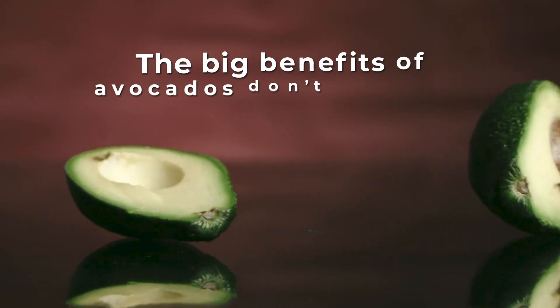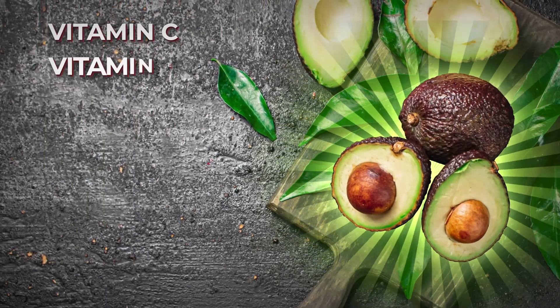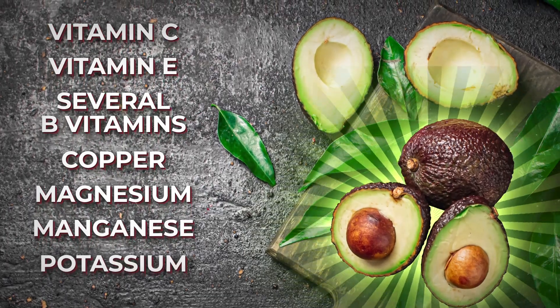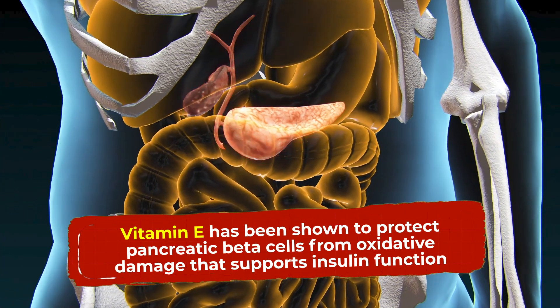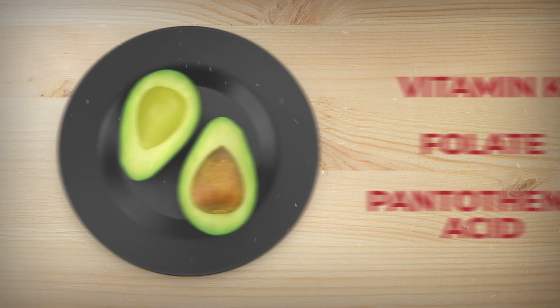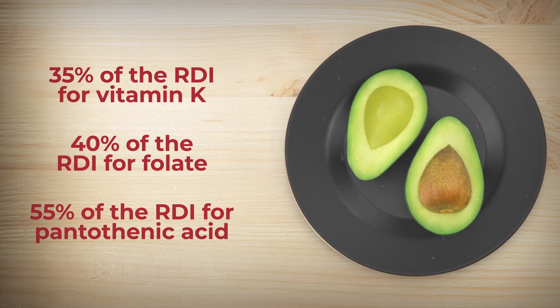The big benefits of avocados don't end there. They are filled to the brim with diabetes-fighting antioxidants, including vitamins C and E, several B vitamins, plus copper, magnesium, manganese, and potassium. Vitamin E has been shown to protect pancreatic beta cells from oxidative damage, supporting your body's insulin production. Avocados also supply a wealth of vitamin K, folate, and pantothenic acid. One avocado could give you about 35% of the recommended daily intake for vitamin K, over 40% of the RDI for folate, and over 55% of the RDI for pantothenic acid.